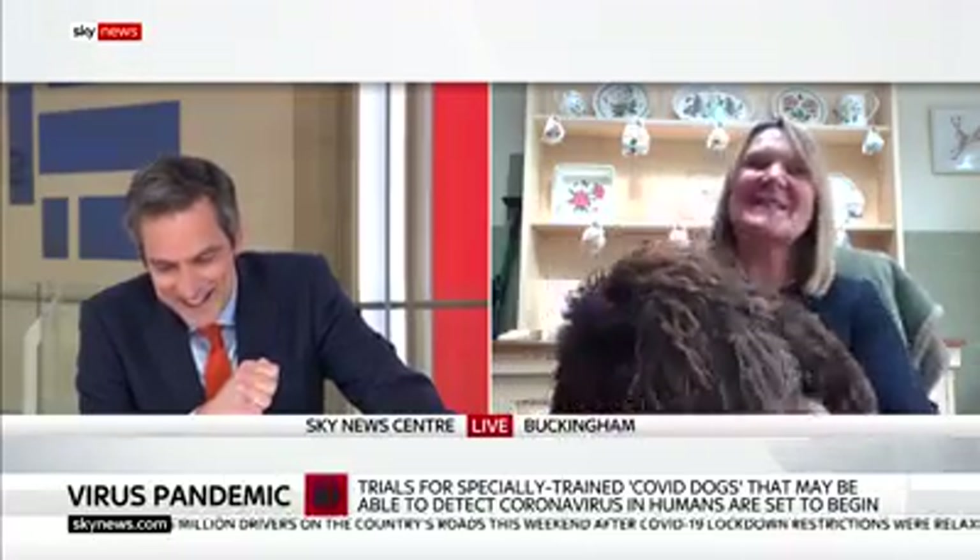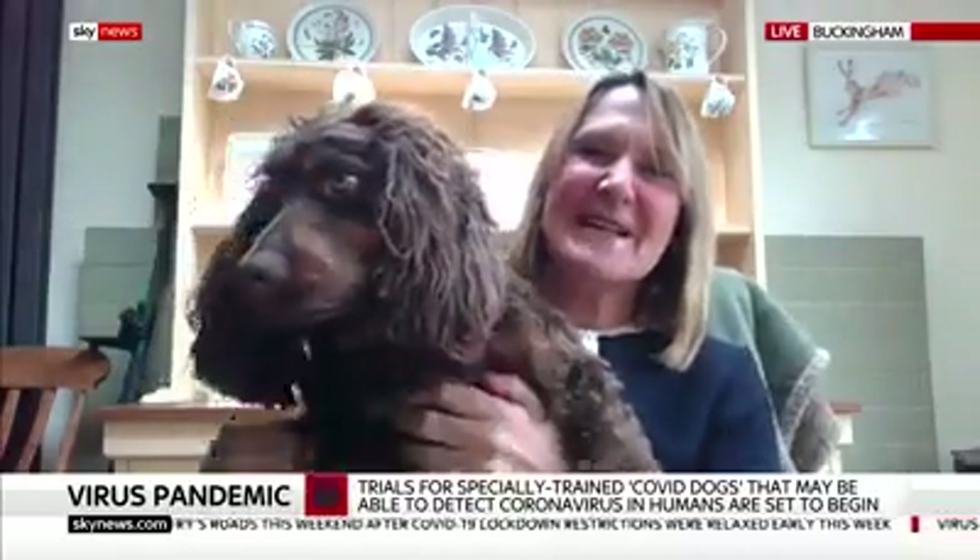You're going to have to hold Asha up for us because we want to get a good old look. I think he's going to sleep, actually, because he sees... oh, beautiful.